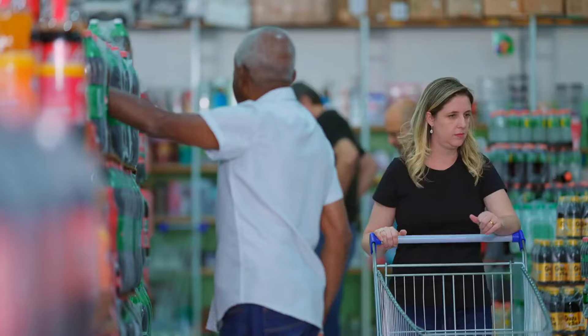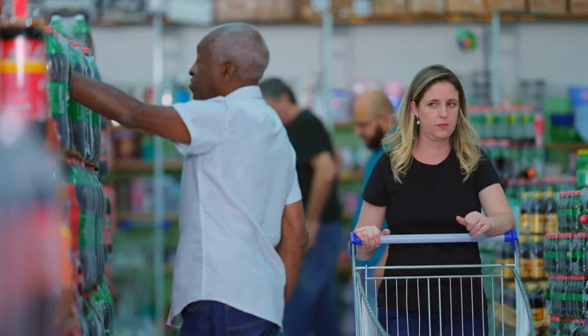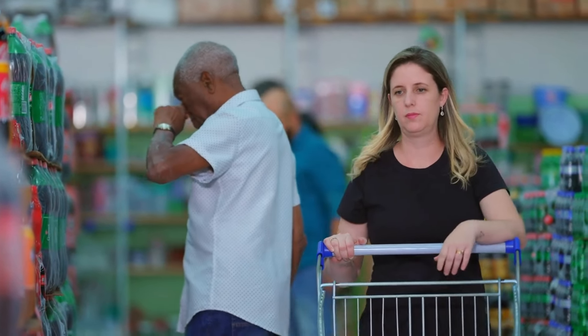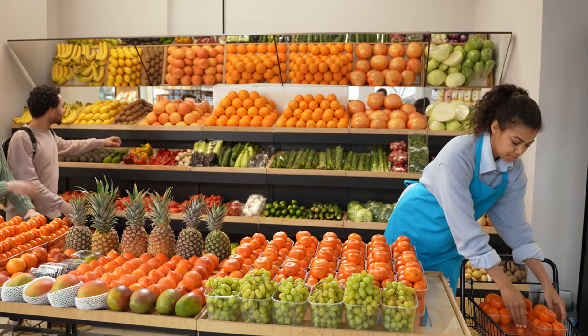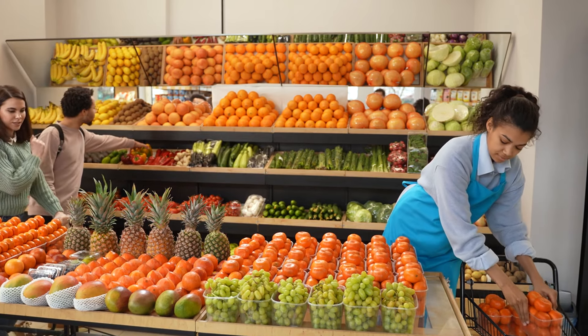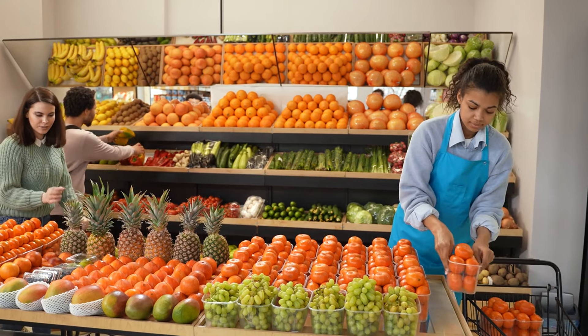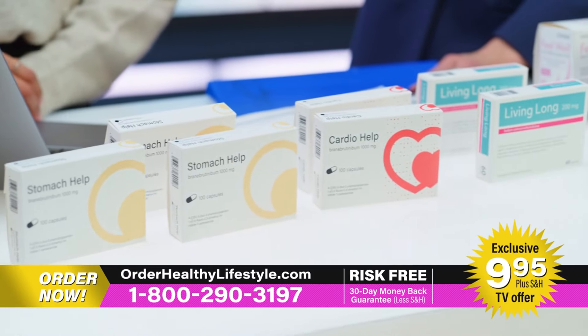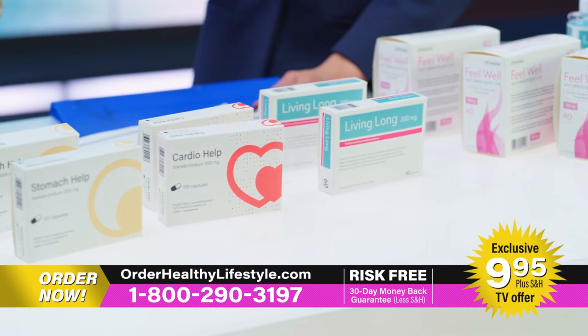Welcome back to my channel. We've all experienced that moment in the grocery store when you're carefully selecting foods that you believe will contribute to a healthier lifestyle. Labels like organic, low-fat, or all-natural can make products seem like the perfect choice. However, not everything that's marketed as healthy truly lives up to its claims.